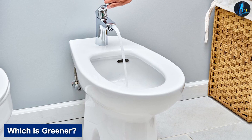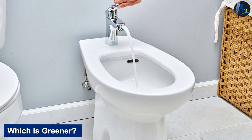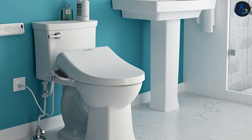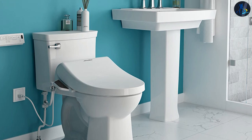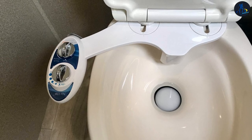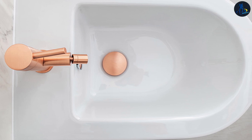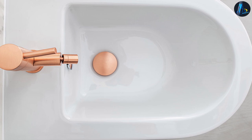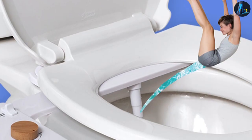Which is greener? Neither bidets nor toilet paper is carbon-free. Some bidet users dry off with paper towels, and the water used must be filtered and treated. Futuristic bidets also take electricity to warm up. However, bidets aren't causing deforestation and aren't as energy-intensive as toilet paper. Moreover, toilet paper's manufacturing process generates a lot of pollution, including chlorine bleaching — that's why it's white. Installing a bidet is a more environmentally friendly choice than toilet paper.